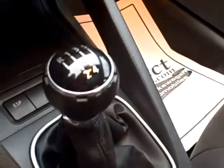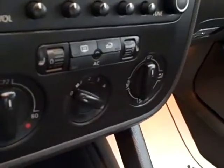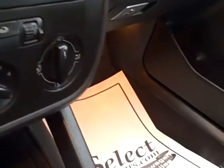All the power options you'd expect, nice heavily bolstered seating to keep you in place as you enjoy some corners. Five-speed, traction control is wonderful, especially in the wintertime and wet roads. Heated seats, separate control for driver and passenger.